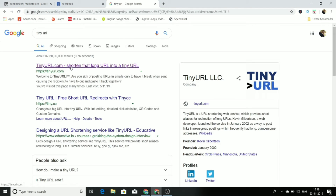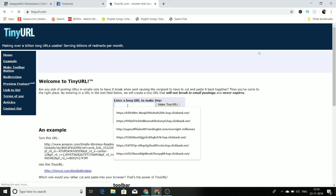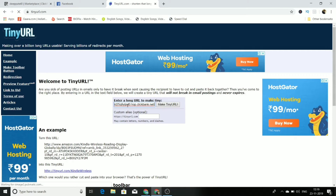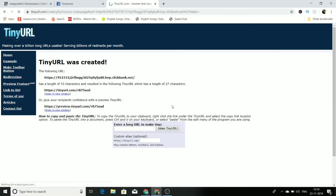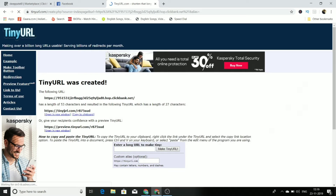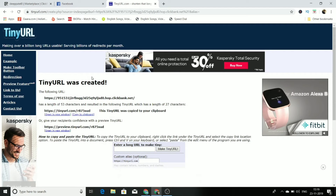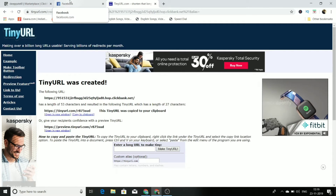Once you've copied the hop link, go to tinyurl.com. TinyURL is a URL shortener website which you can use to shorten your link. This big ugly affiliate link won't get many clicks, but once it's converted into a small, clean link, that's what we are going to promote. Copy that shortened link.